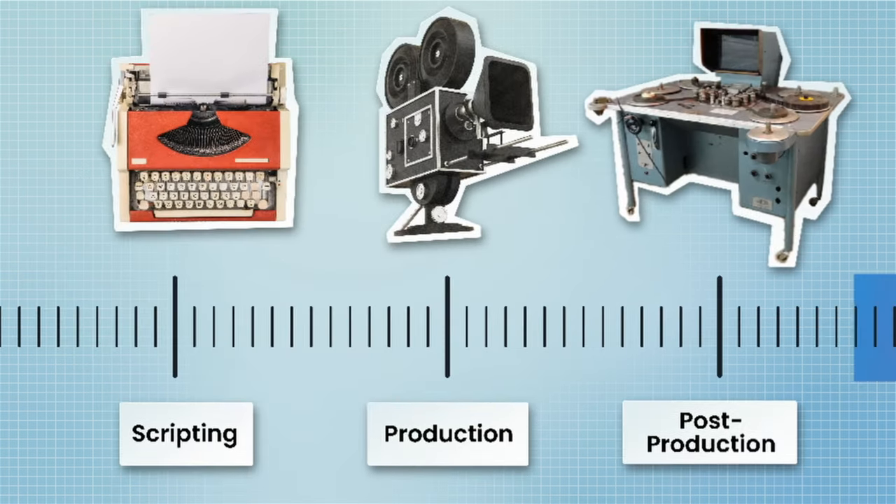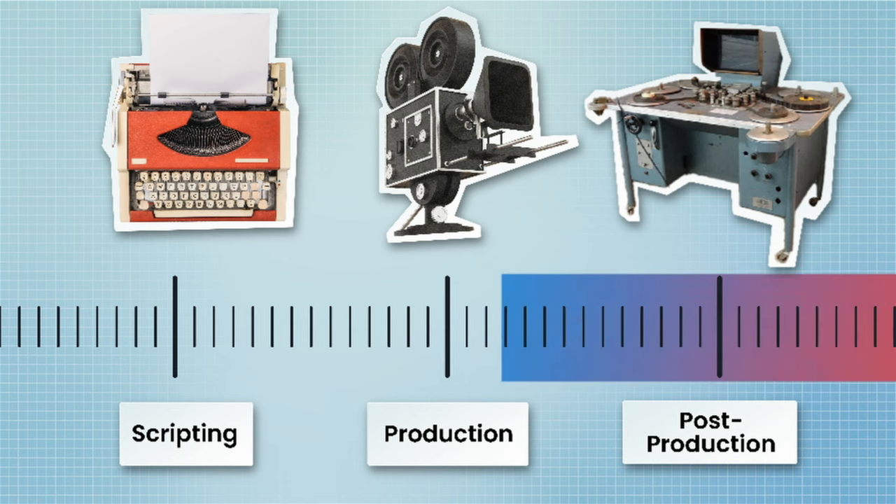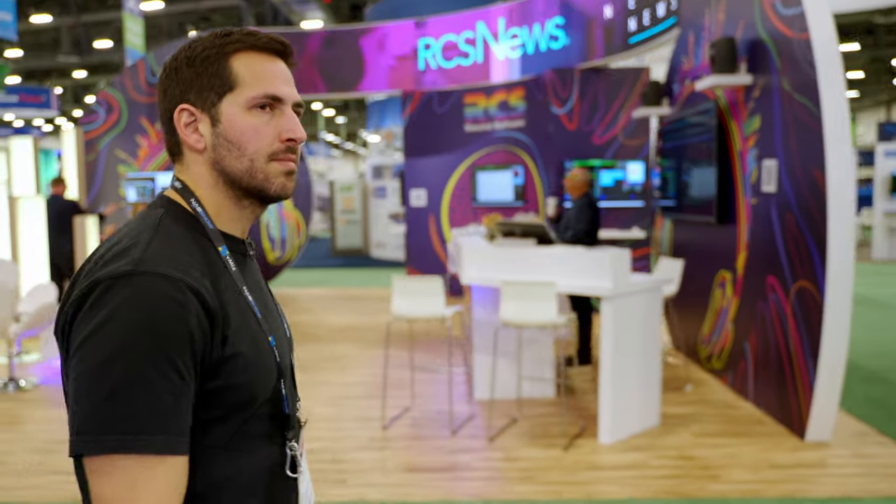But what if, instead of thinking of AI as a post-production or editing task, we move it earlier in the process — to the moment right after we stop recording? So I went to find out.